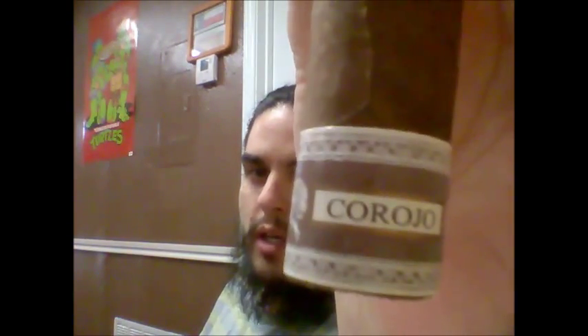So today I have a Perdomo Habano. This has a Corojo wrapper right here. The Corojo leaf is actually grown exclusively in the Yamastron Valley in Honduras. They're originally done in Cuba — they don't do them in Cuba anymore. There's actually been a curator who's started doing them in Kentucky since 2007. The soil conditions there are very similar to Pinar Cuba and they've had great success with it.